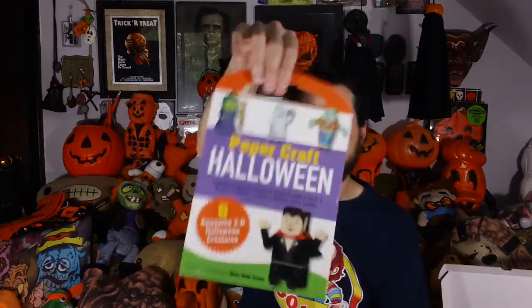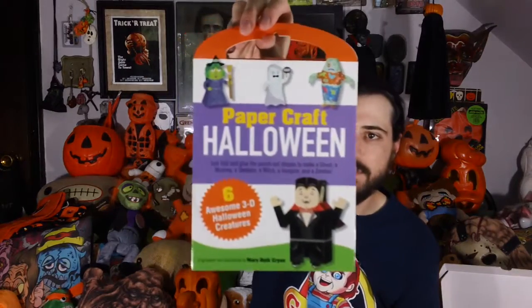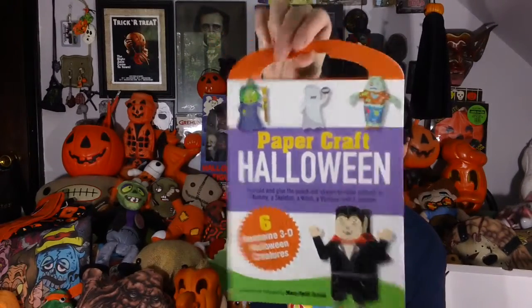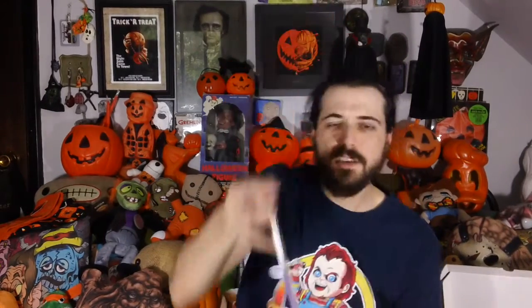Next up we have a Papercraft Halloween — six awesome 3D Halloween creatures. So it's a little Halloween paper craft thing where you make these little three-dimensional paper crafts. On the back shows a skeleton. There's a bunch of stuff I got in the last Halloween box, and this is one I'm going to save for October and do. Like, I'm totally doing this — I'm playing with this. That is going to be so much fun.